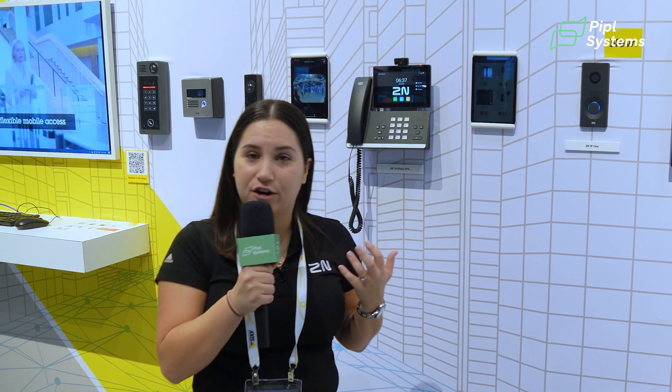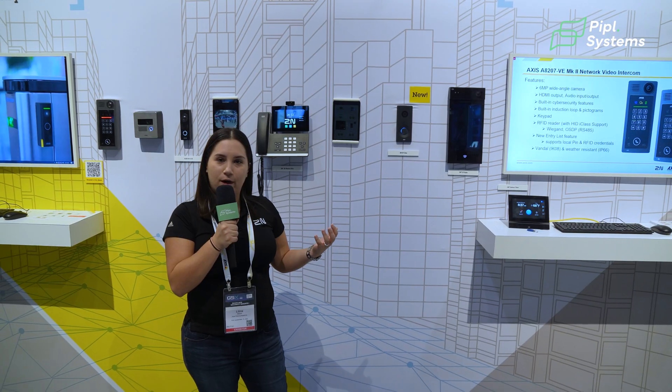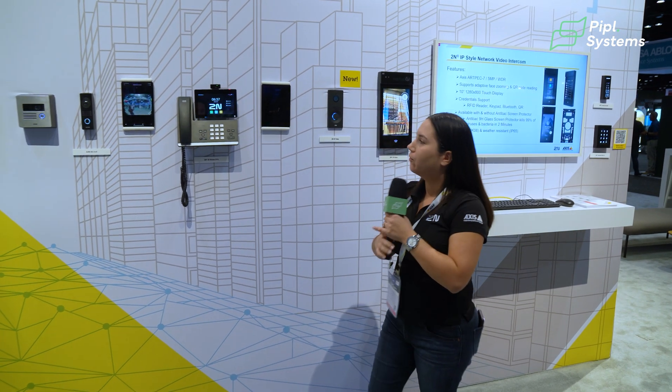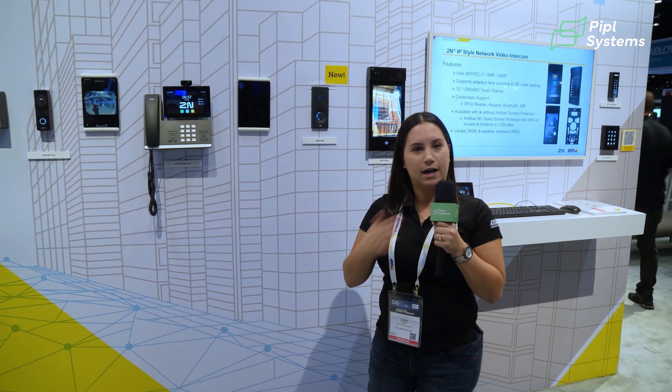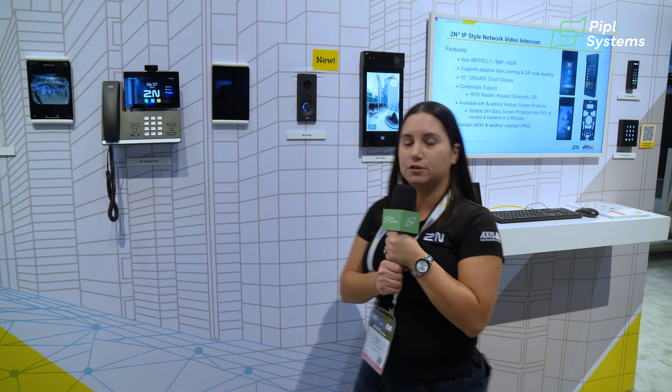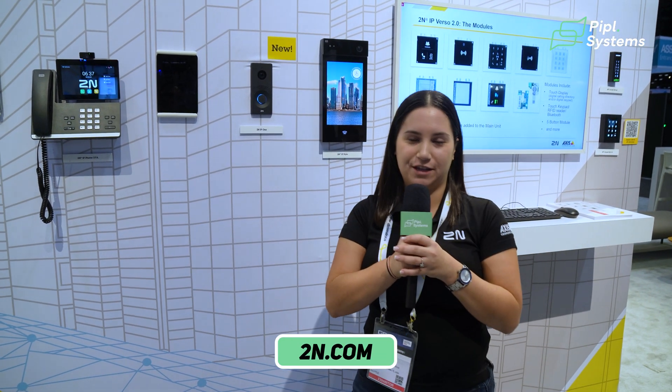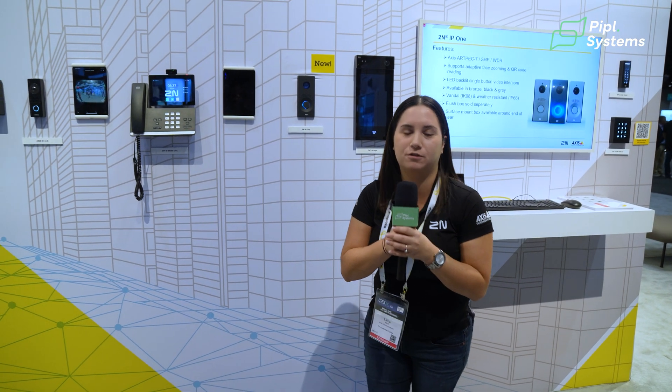When it comes to deciding which intercoms you're looking to choose, 2N is going to be more focused on residential and commercial, where Access is more security based. We cater to what you need, so you tell us what you need for your solution and we will cater an intercom for you. If you need to get in contact with us, any of your Access reps will be able to support you. I'm local in Fort Lauderdale, Florida, covering the Southeast region, but we have representatives all over the nation globally that will help you design your 2N or Access solution.